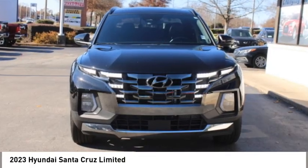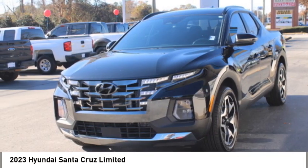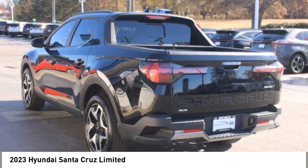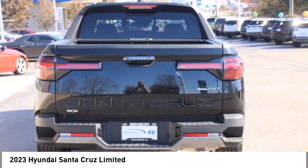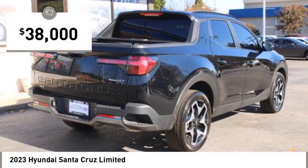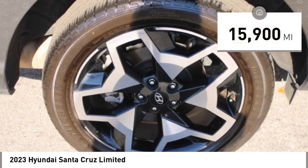Looking for the right vehicle? Today could be your lucky day. This vehicle is equipped with great options and it could be yours. Contact the dealer today, request more information and set up a test drive right away. It is priced below $40,000 and has less than 20,000 miles.